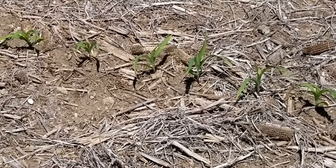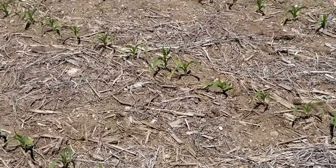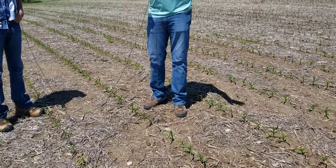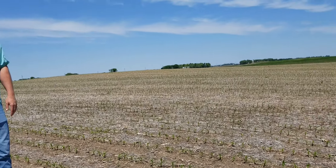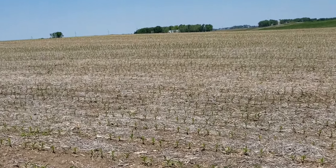He foresees that in two to three weeks the stand will be fairly uniform. As you can see, the stand is quite good, and this field has not been touched with tillage in two years. Their goal is to build that organic matter without disturbing it with tillage.